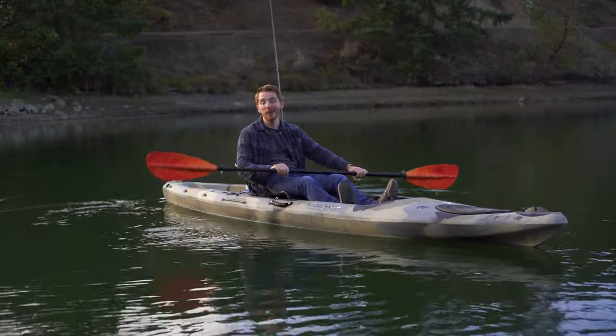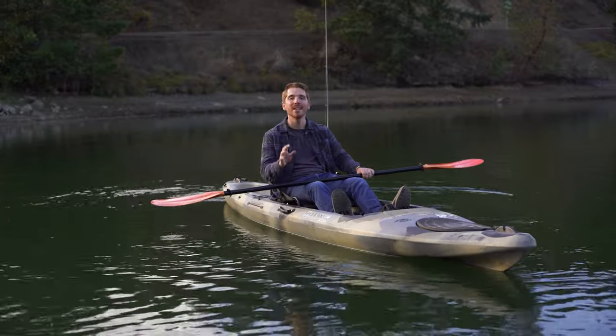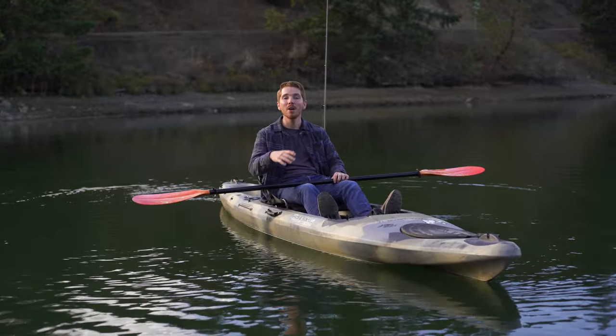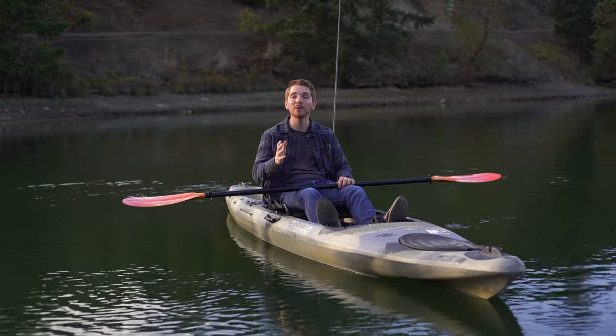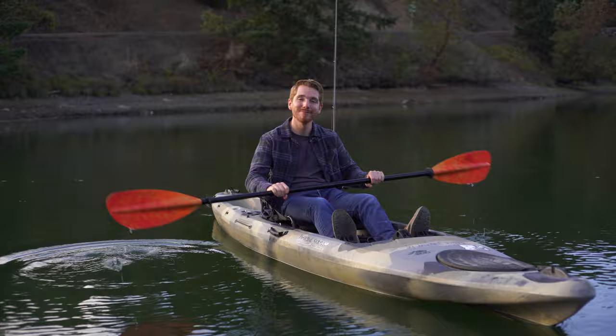Not only is Cooper Creek a great place to catch fish, but it's also a great place to bring your boat, especially if you're into jet skiing or water skiing. It's one of the only places in Douglas County where you can do that, or you can just bring your kayak, sit back and relax.